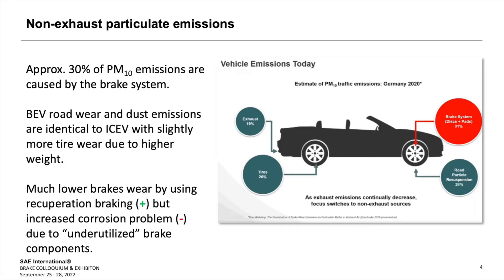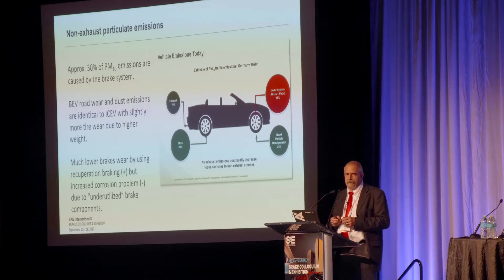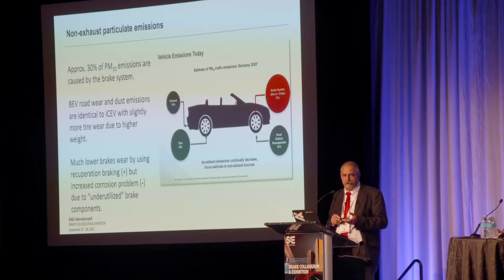About 30% or more than 30% of this orange line is actually caused by the braking system. If we compare battery electric vehicles with internal combustion engines, the BEVs obviously have more wear of the road itself and of the tires because they are heavy due to the battery. On the other hand, they use their brakes less often because of their recuperation system, which is an advantage. But actually it creates a problem because all of a sudden you have increased corrosion because you do not use the brakes.